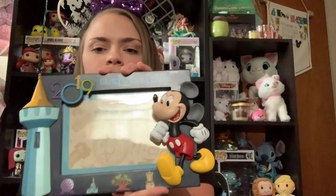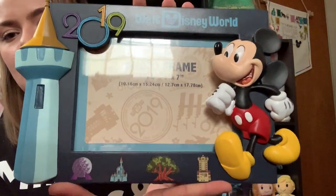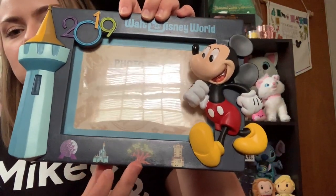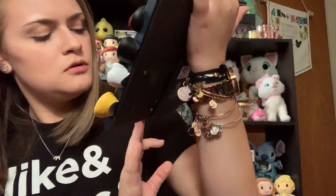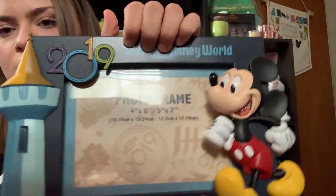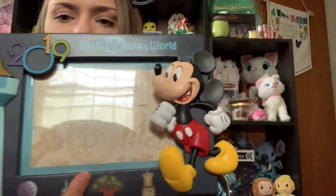So the next thing that I have to show is a picture frame. So I picked up this one — it's just the 2019 Walt Disney World photo frame. It's got all of the park icons: Spaceship Earth, the castle, Cinderella Castle, the Tree of Life, and Tower of Terror on there. And then there's just a little castle spire here and it says 2019 Walt Disney World. And then it's got a cute little Mickey Mouse there. And this was $24.99.